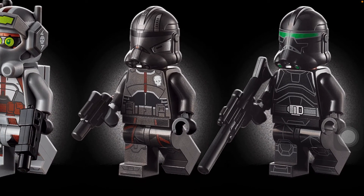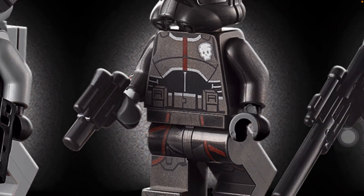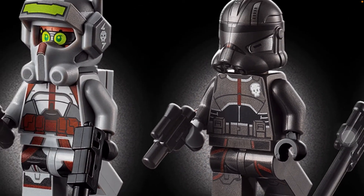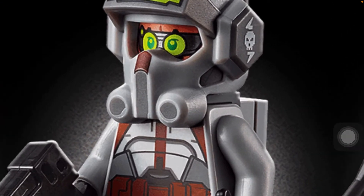I think Echo is pretty good, though I think he should have had a cloth piece instead of the print. I also think he should have a different hand than just this gray hand to represent his little screw hand or whatever it's called.